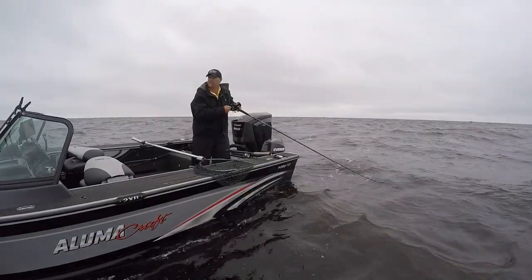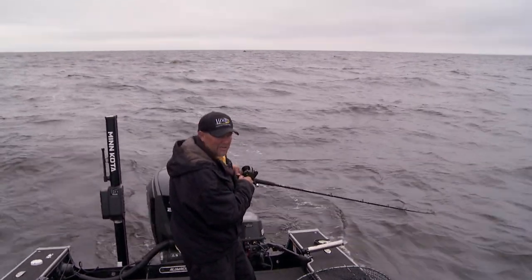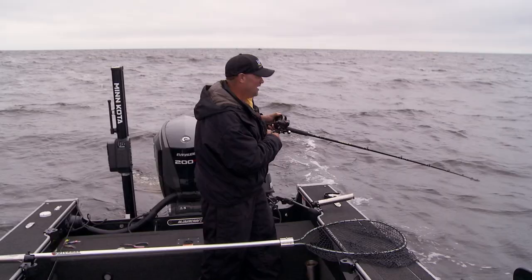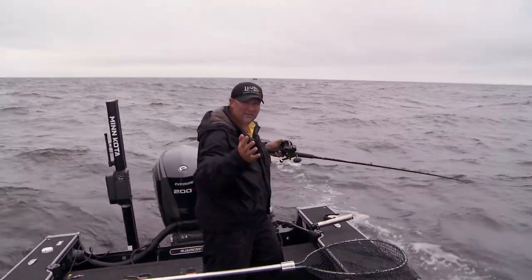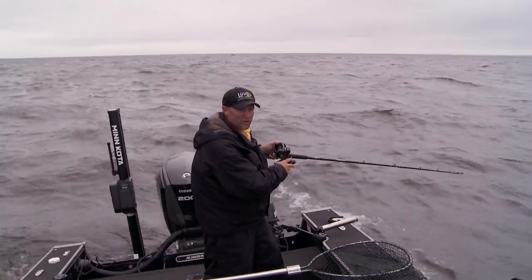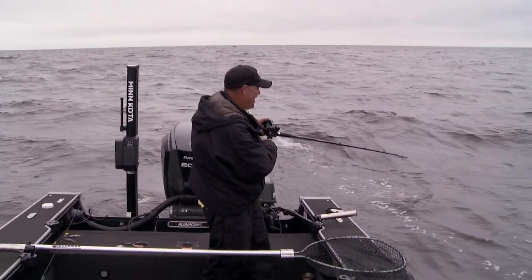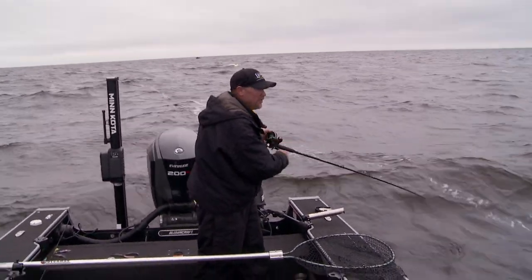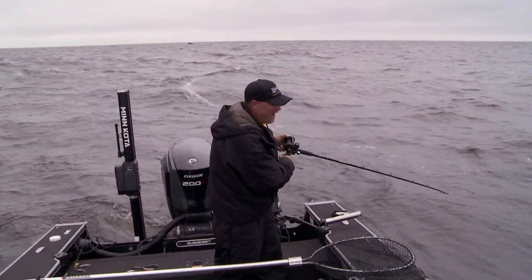One of the things that can make a big difference on days like today is speed. Speed helps you trigger fish. A lot of times if I can go a little bit faster, it triggers more of those active fish to jump and hit. On a day where they can't see it real well, if they feel it ripping by them, catch a glimpse of it ripping by them, I think flying really helps.